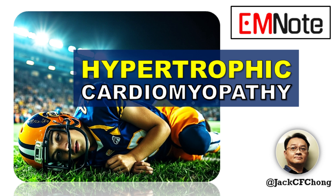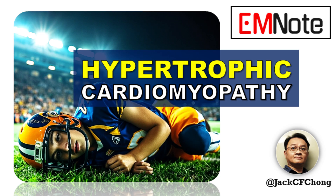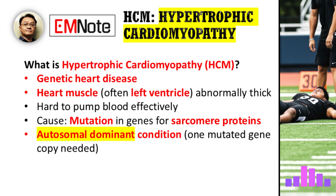Welcome to Emergency Insights. I'm James Carter. Today, we have a critical topic: hypertrophic cardiomyopathy, or HCM. We're joined by Dr. Lily Wang, a cardiologist specializing in inherited heart diseases. Dr. Wang, thank you for being here. Thank you, James. It's a pleasure to be here to discuss this important condition.